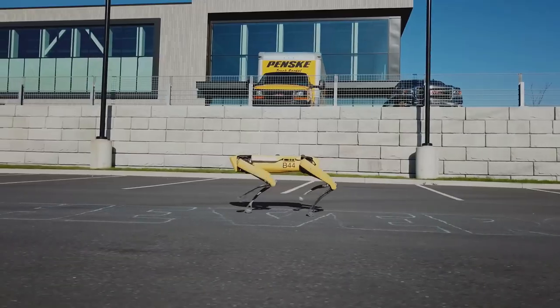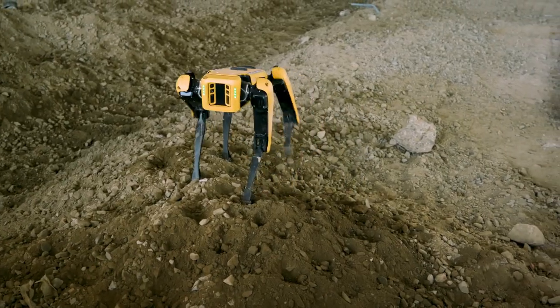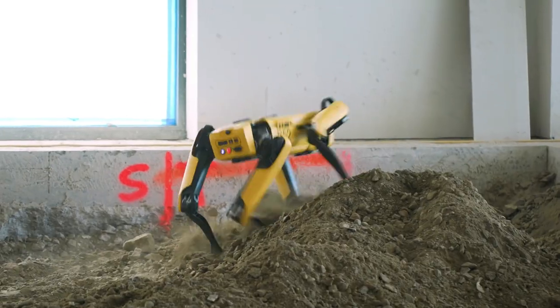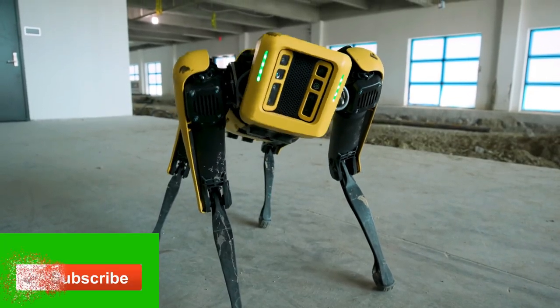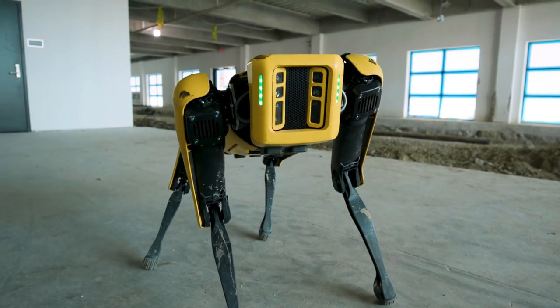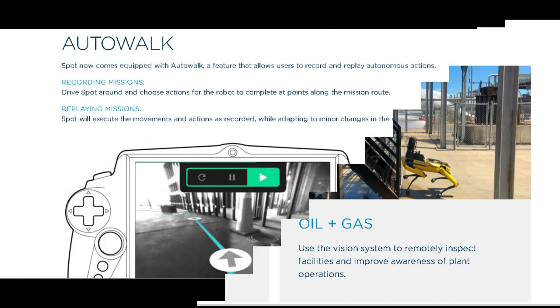It can also be used in very hazardous environments or places where humans cannot reach — for example, oil and gas. It uses the vision system to remotely inspect facilities and improve awareness of land operations. It can also be used for public safety. There is one more feature called Auto Walk. Spot comes equipped with Auto Walk, a feature that allows users to record and replay autonomous actions. Once you record the mission, Spot will execute the movements and actions exactly as recorded.